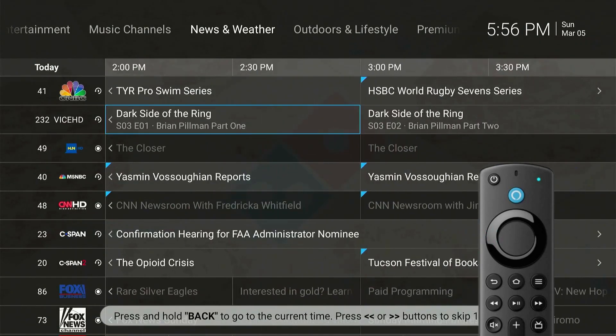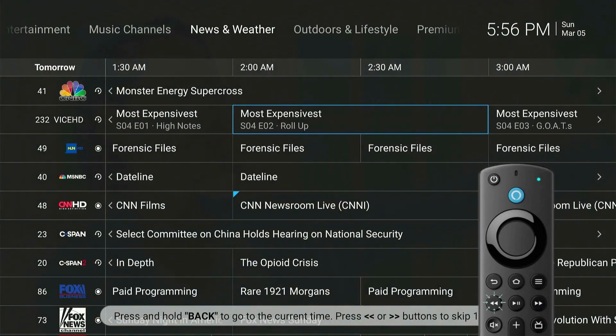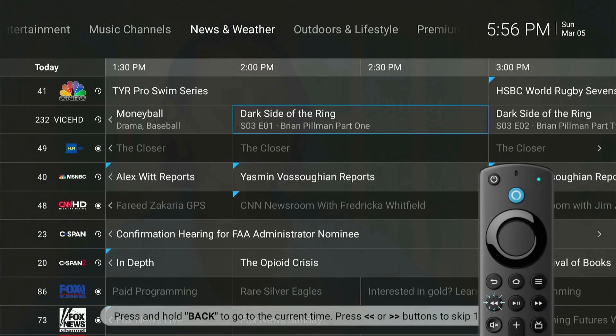You can go back 72 hours and catch up on your favorite shows. You can also press the Forward button to scroll forward 12 hours or the Rewind button to scroll back 12 hours. To go back to the current time, hold the Back button.